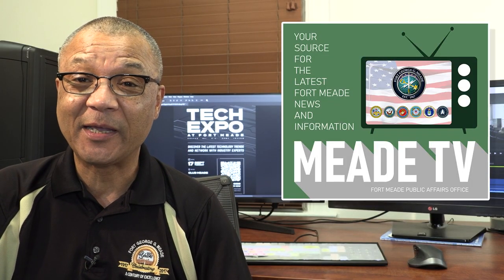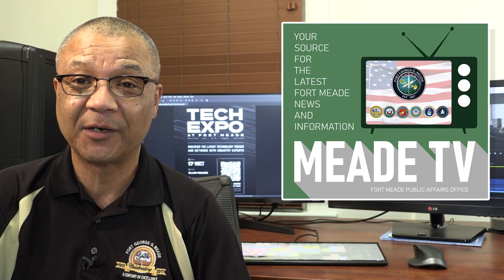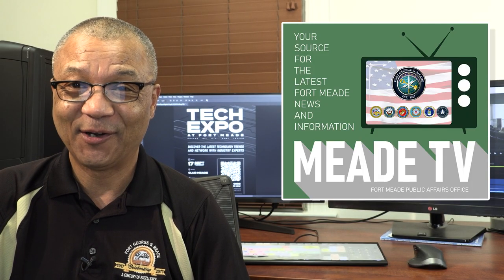And that's Mead Week for this week. I'm Brian Spann. For everyone at Meade TV and the Fort Meade Public Affairs Office, have a great weekend and a great Mead Week.